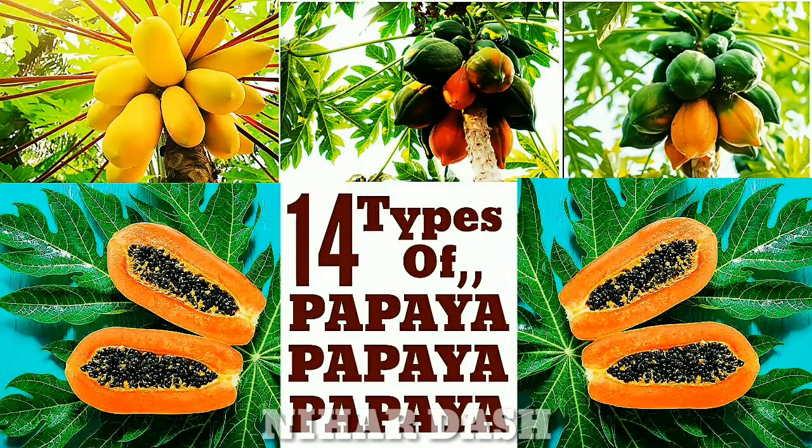This video is created by Near Dash from YouTube. 14 different types of papayas, written by Near Dash for public domain purpose only. Best tasting papaya variety.